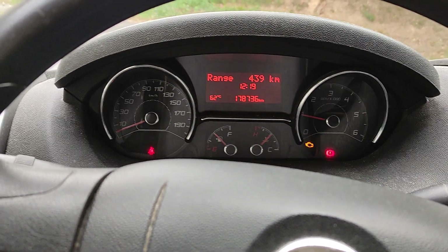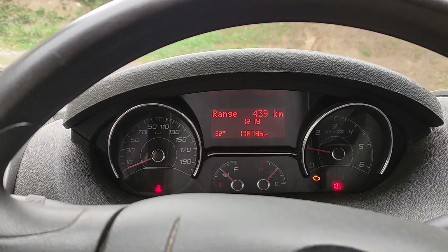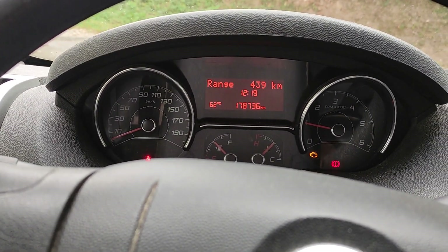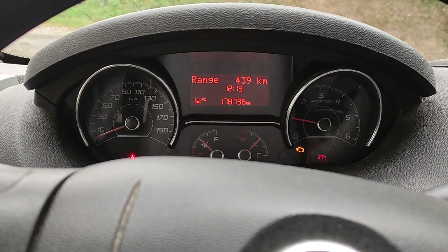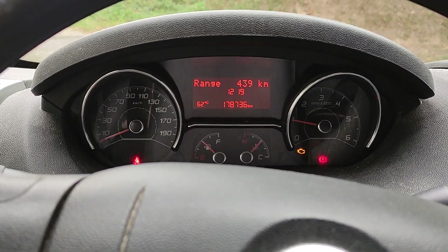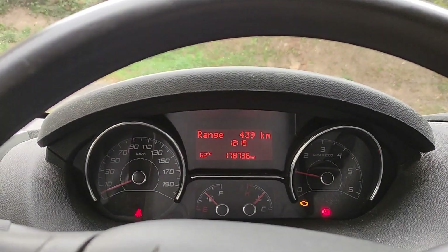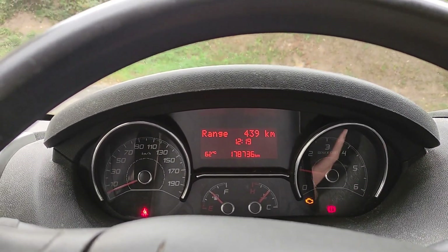Hi everybody, Greenerman here. Fiat Ducato 130 multi-jet engine — just been driving it along and got a load of white smoke coming out of the exhaust, well white exhaust. I don't know what it was, whether it was steam or what, for a good 10 minutes. No matter what revs the engine were doing, it just seemed to blow loads of this white smoke out.